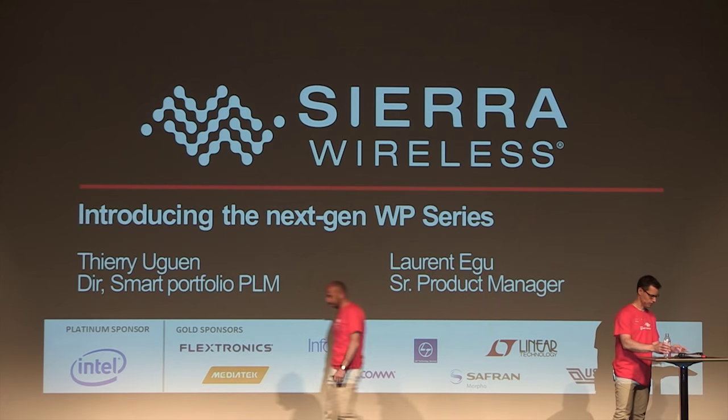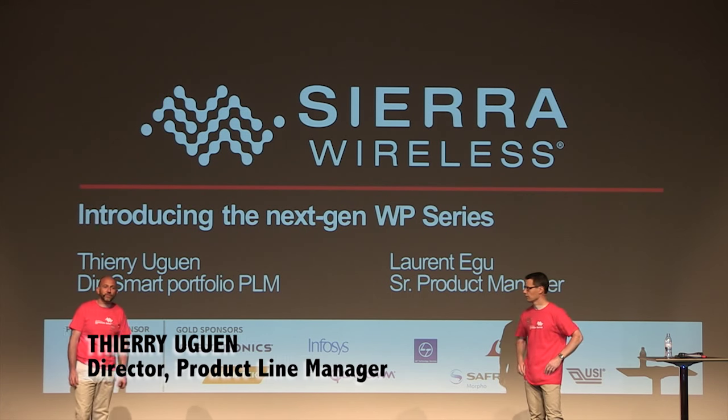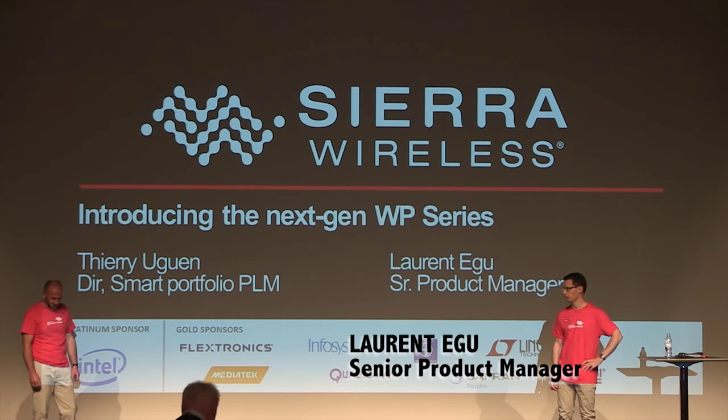Good morning everybody. I'm Thierry Huguin, director in the product management team and leading the Smart Portfolio. And my name is Laurent Aigu, I'm responsible for the WP Next Generation.